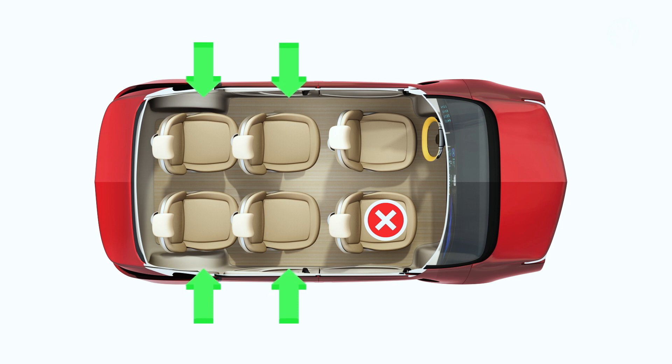Typically, the booster seat fits best in the outer positions behind the passenger or driver. If you do need to put the booster seat in the front seat, make sure the vehicle seat is moved back as far as possible. This helps protect the child from the impact of the dashboard airbag in a crash. Always refer back to your car seat manual for specifics about your car and its installation.